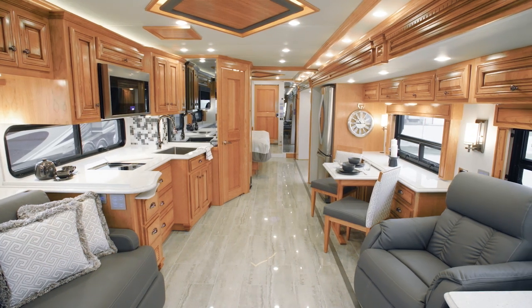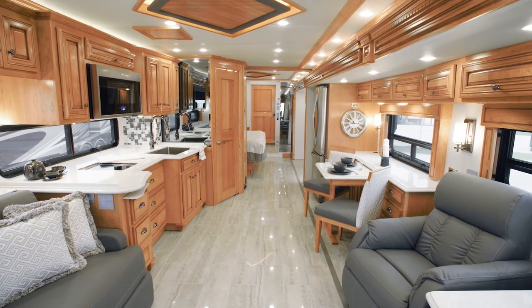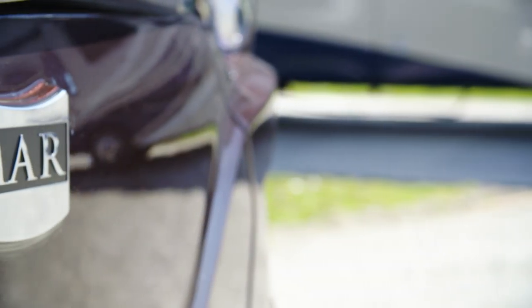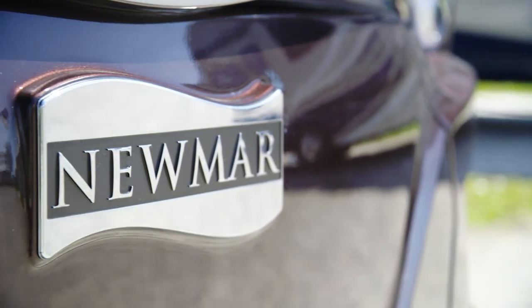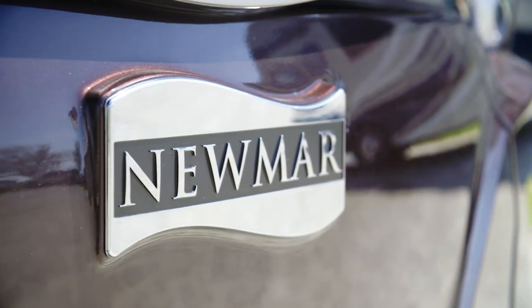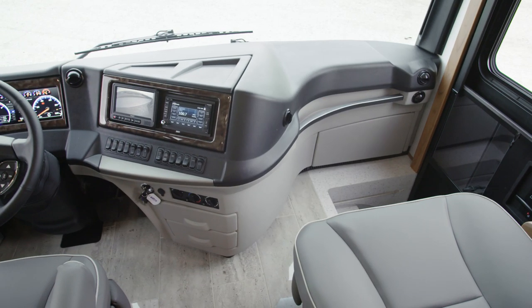We are pleased to take this opportunity to show you the 2020 Dutch Star Diesel Motor Coach. The Dutch Star is our most popular diesel coach. With its long list of features and amenities, plus its stylish design, you'll quickly see why. It all begins in the cockpit,